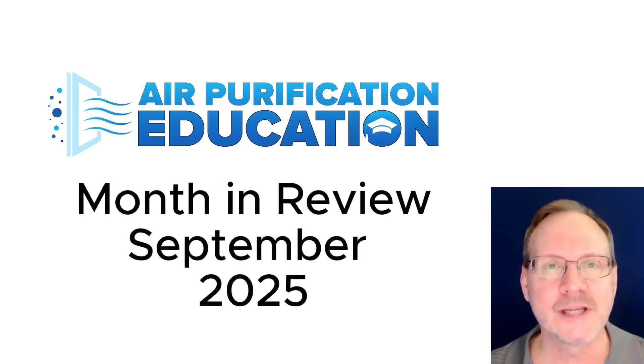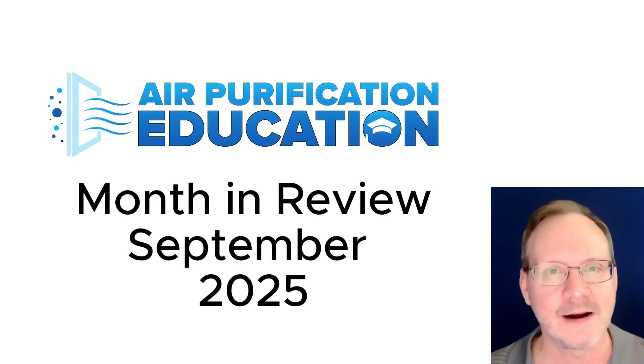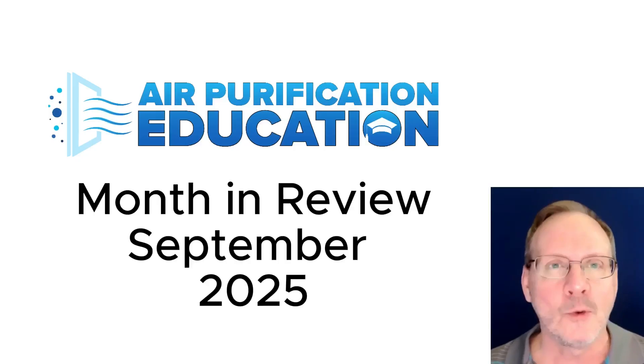Welcome to the Air Purifier Education Month in Review for September 2025. Last month, a few air purifier companies came out with new products, and it seems recent research is saying cleaner air can actually improve our vision, amazingly enough — which we'll get to very soon. But first, we'll start off our September summary with IQ Air.